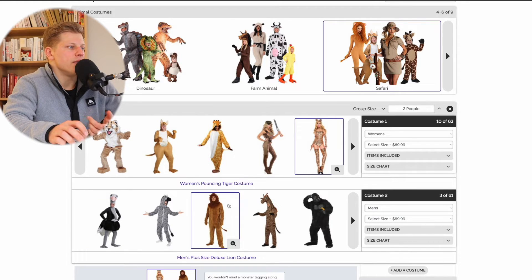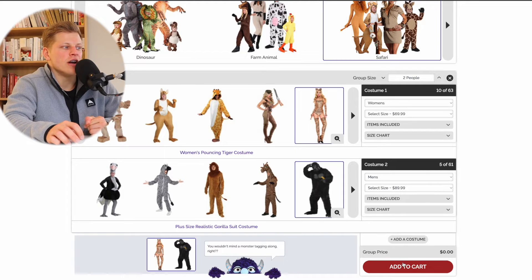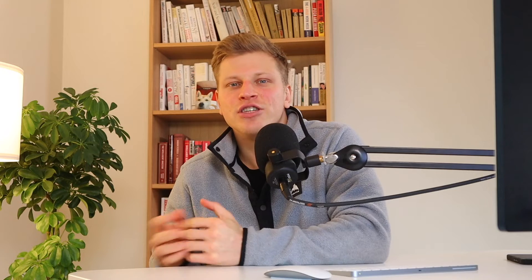Maybe I want this one — once I've decided, I simply add it to cart and then check out. So check out HalloweenCostumes.com by clicking the link down in the description of this video. Happy Halloween and happy shopping. Thanks for watching — we'll see you next time.